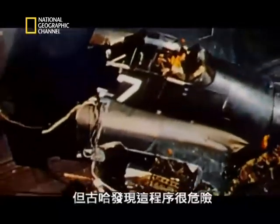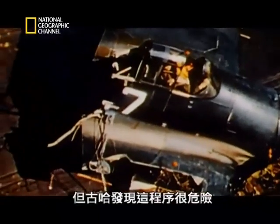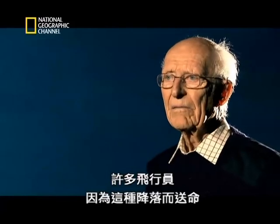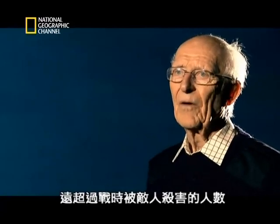But Goodhart discovers it to be a very dangerous procedure. In fact, we lost so many pilots that way that it exceeded by far the number who were killed by the enemy in the war.